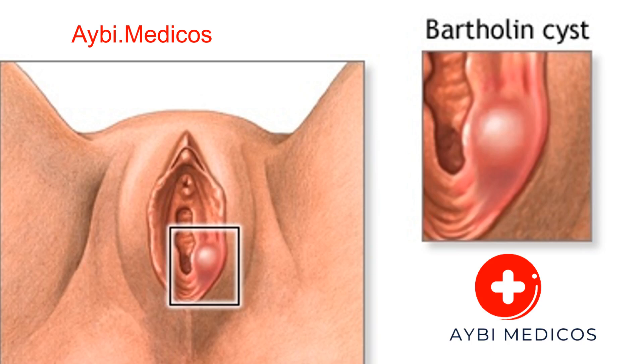Hello my friends, this is your YouTube channel AB Medicos. In this video we are going to talk about Bartholin cysts, also known as Bartholin's duct cysts, which are common gynecological conditions that affect women of all ages.